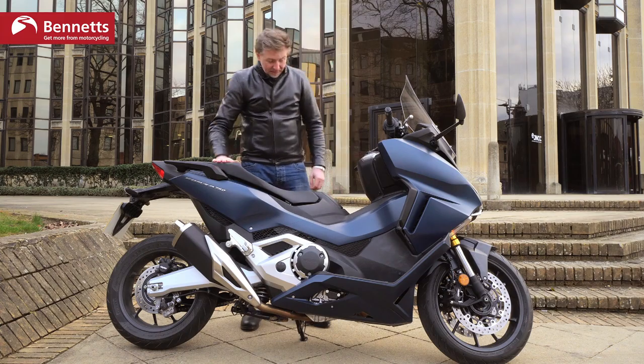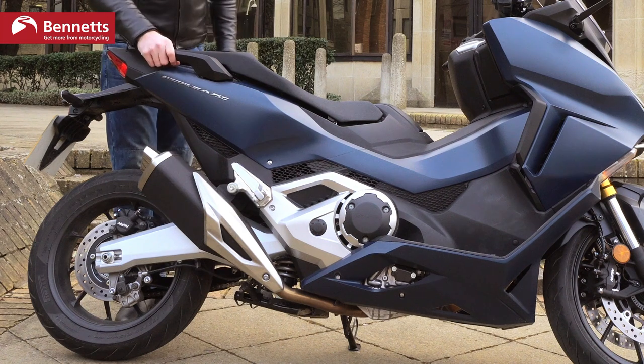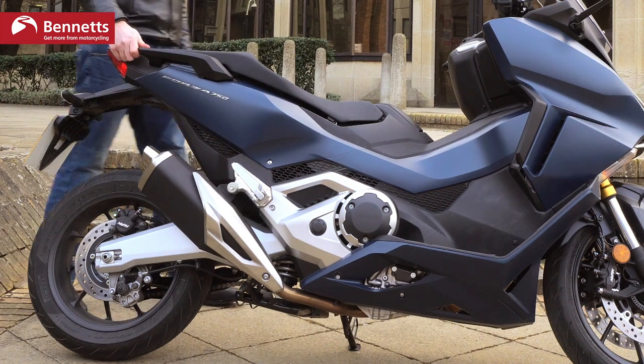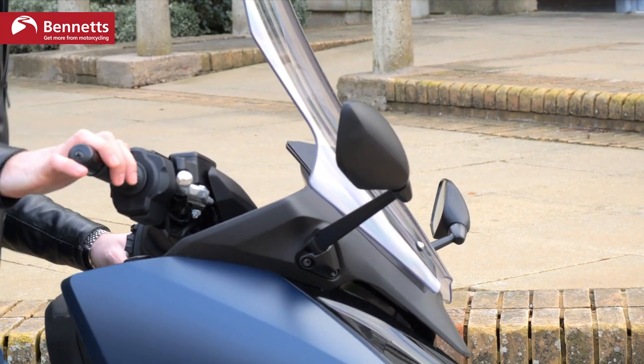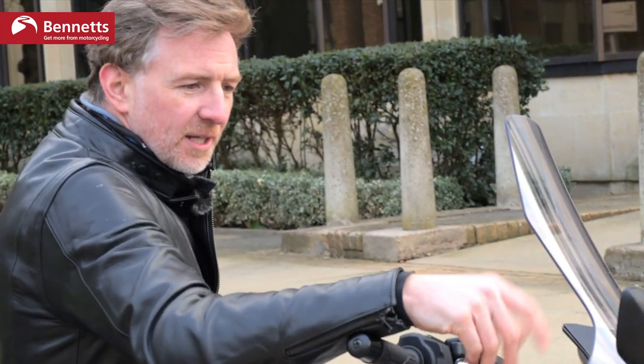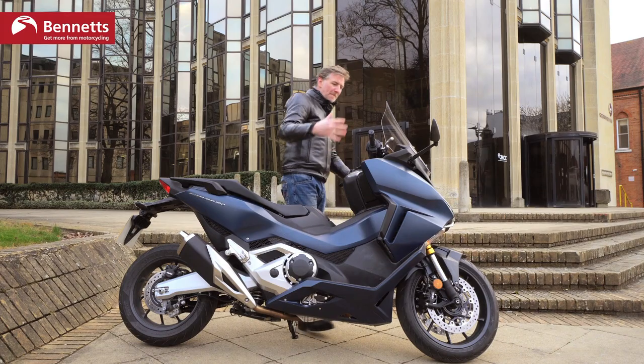There's a USB-C plug in there as well. Big pillion grab handles. The exhaust makes a nice racket — especially in sport mode with the throttle wide open. The redline's at 7,000rpm, and between six and seven thousand it changes the exhaust note into something like a MotoGP bike crossed with a flymo — a bizarre, wispy sound. The mirrors are good, though a little too far to reach for a quick adjustment.